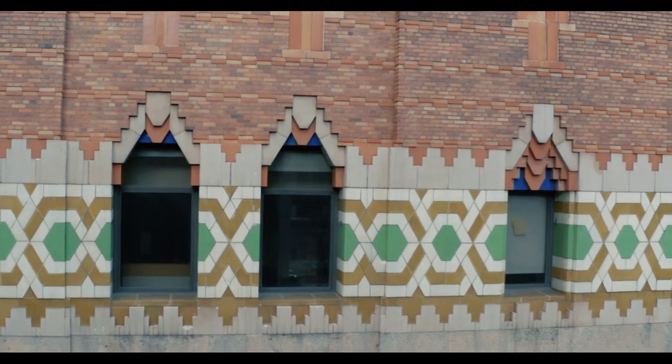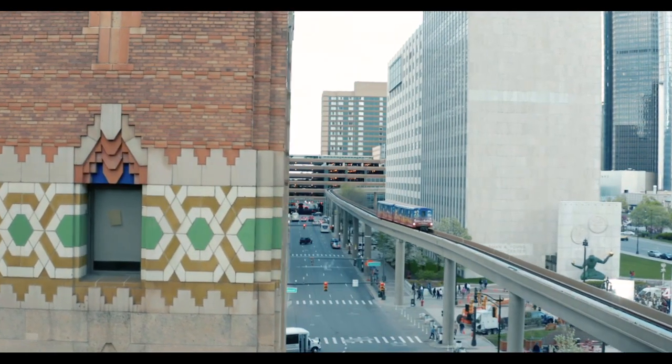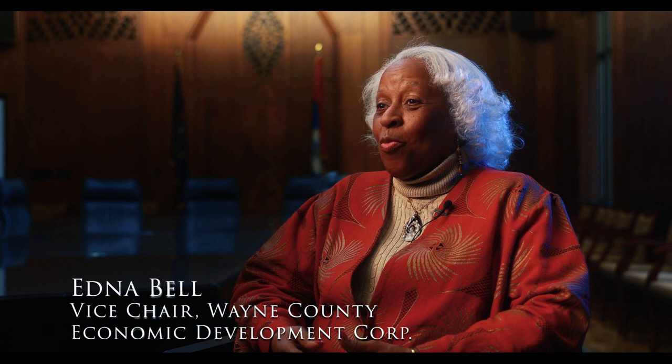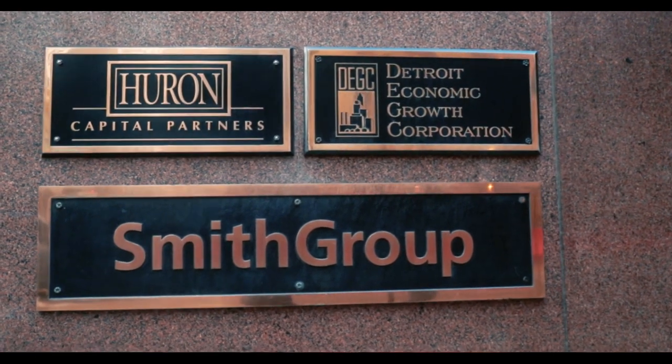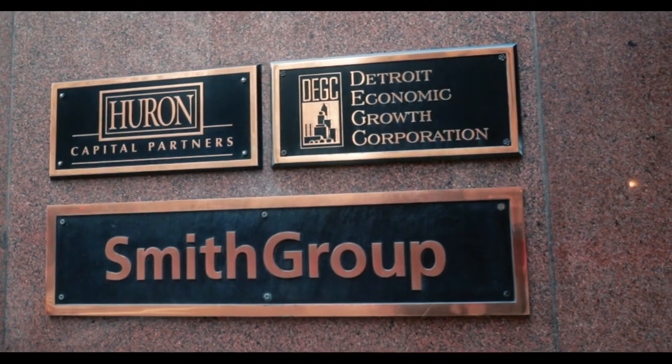This building had scaffolds around it for a number of years because tiles were falling. Fortunately they were able to take care of those tiles, working with the Smith Group, who was the original architect of the building — which I think is incredible. They are still in this building and were contracted to take care of the falling tiles and all other architectural concerns to make the building safe for those walking around it as well as those working inside.